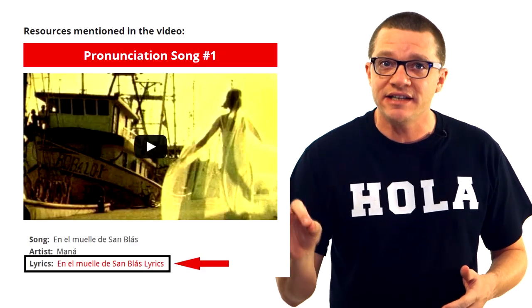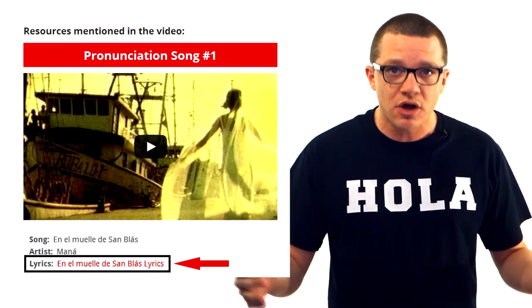Below each video, I've put a link to the lyrics of that song. Just play the song and read along with the words as it plays. At first it'll be hard to follow along at all — it'll sound like complete gibberish. But if you listen to it at least twice, you'll be amazed how much better you are the second time.